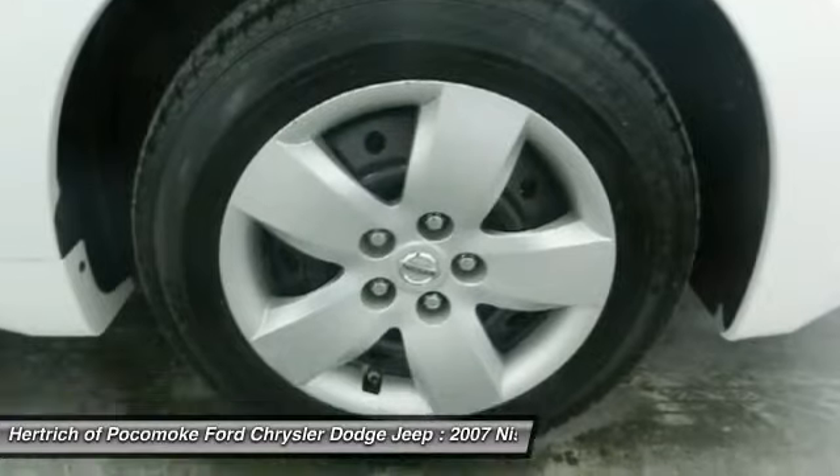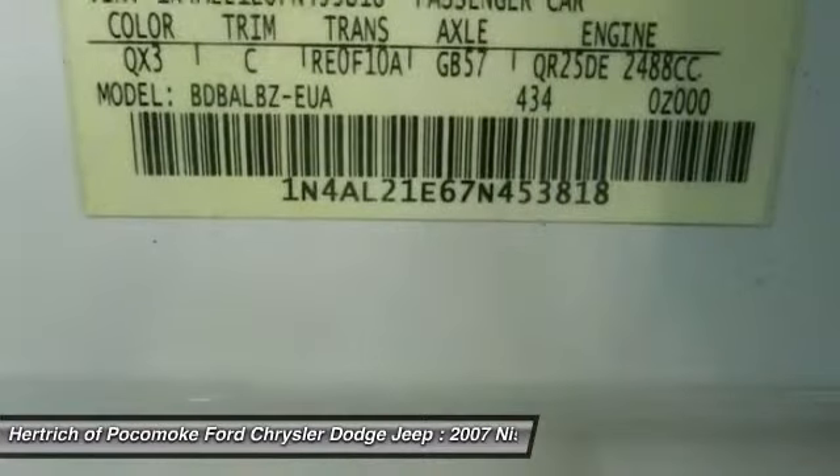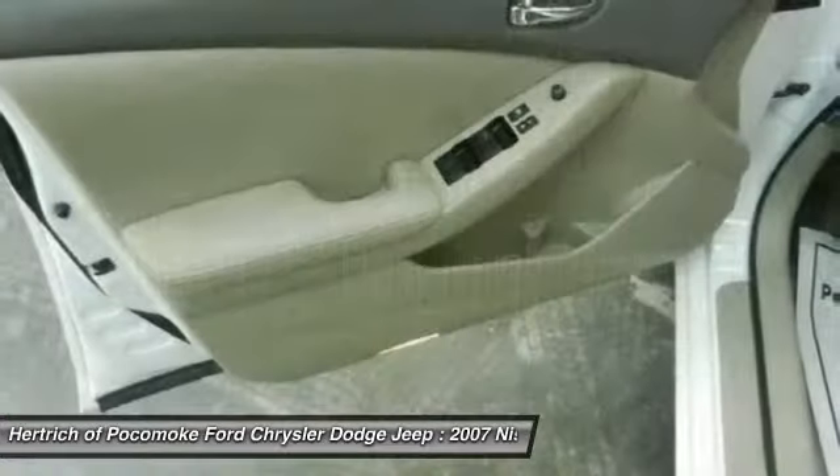The Altima 2.5 S is exactly what you would expect out of a Nissan. It's decadently opulent, meticulously engineered, and unapologetically grandiose.